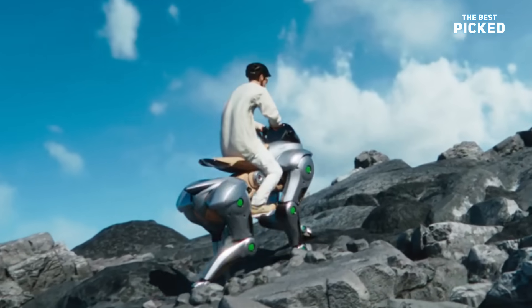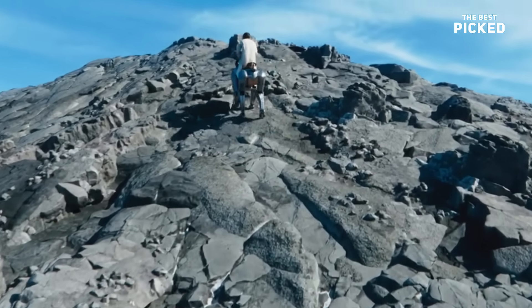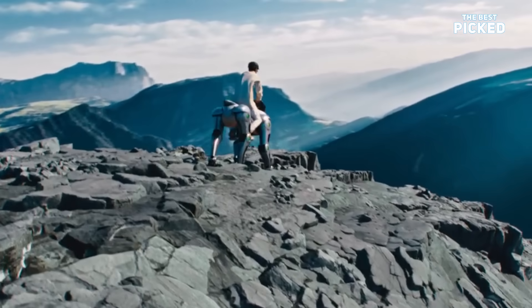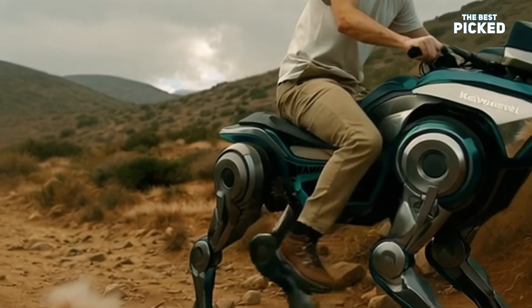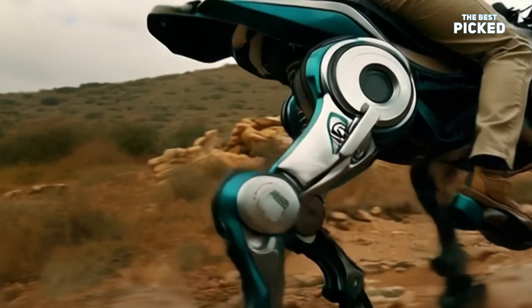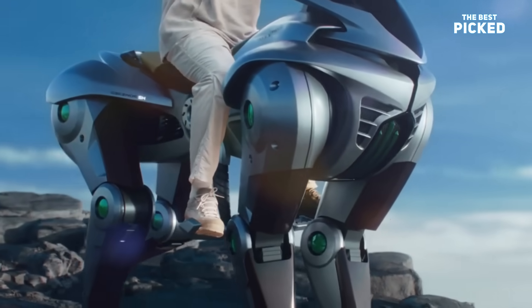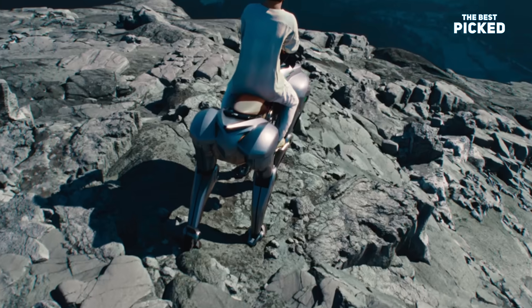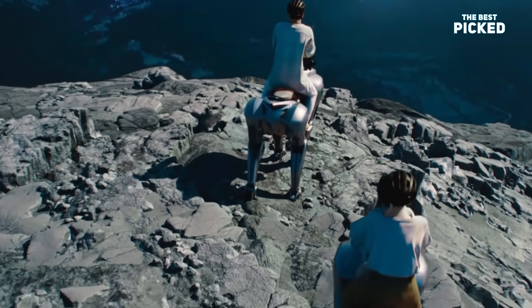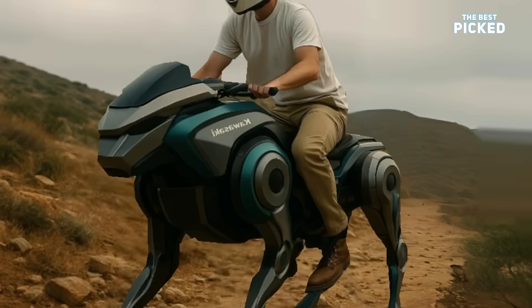Wait, a robot bike that walks? Let's get one thing straight. This thing doesn't have wheels — no tires, no spokes, no burnout smoke. Instead, it walks. Literally walks. Each leg moves on its own, like it's thinking. It's got rubber hooves for grip, balance, and control on all kinds of terrain — grass, gravel, rocky mountain trails. Corleo doesn't care.